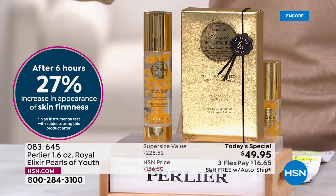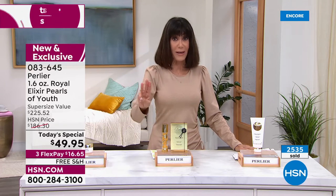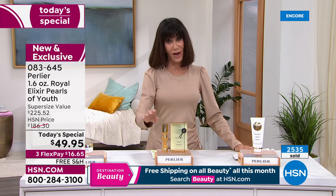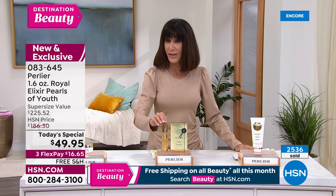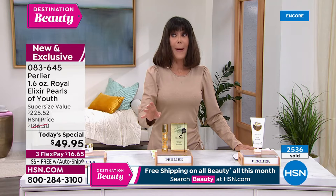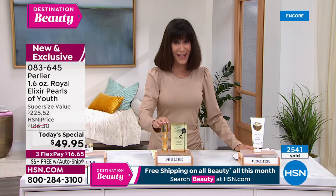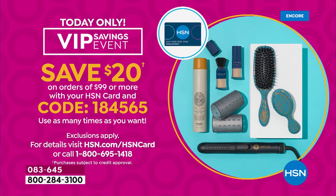If you have the HSN card, it's $12.49 to get this home with no interest. We also have a promotion on the HSN card: every time you put $99 in your cart, we'll give you $20 back. All you need is the code 184565.